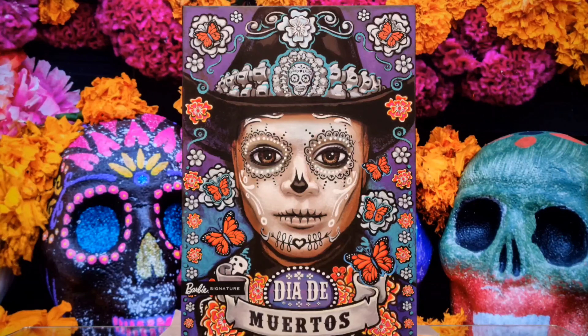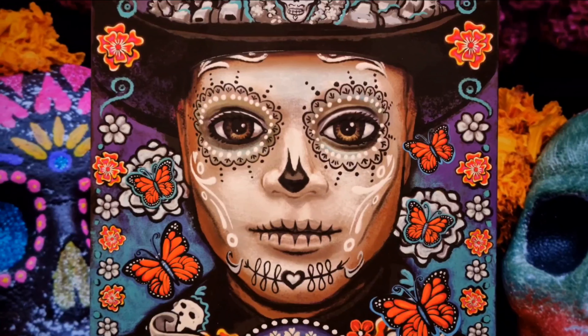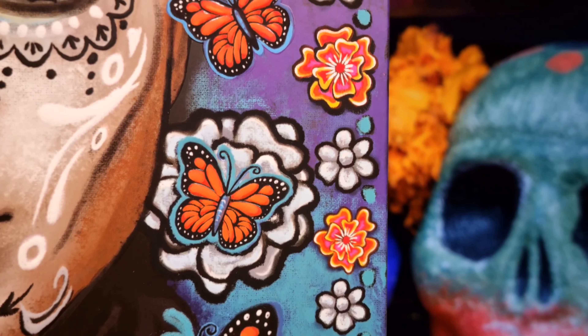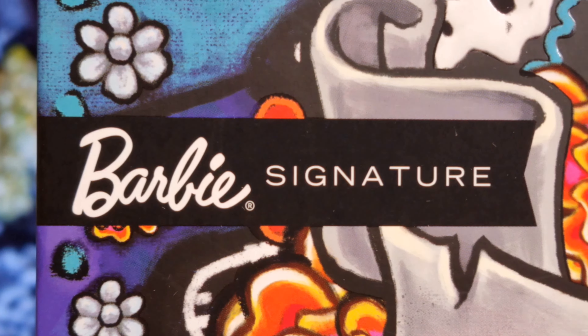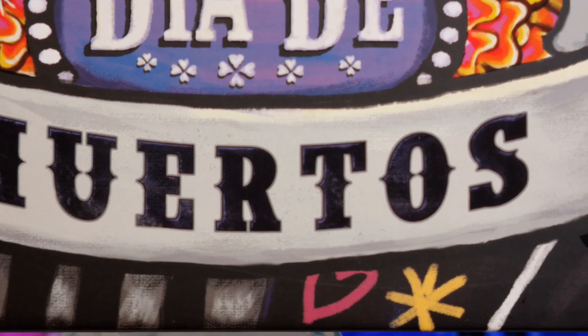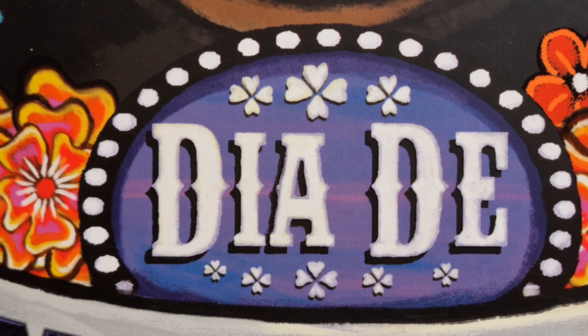The packaging is made of matte cardboard. On the lid with a purple and turquoise background, Ken's face with Calavera makeup is printed in relief and with a glossy finish, surrounded by floral motifs and butterflies printed in relief. At the bottom left, the Barbie signature logo and in the center the name of the line, inserted inside a grey scroll and a purple oval with stylized flowers and a border of white studs.